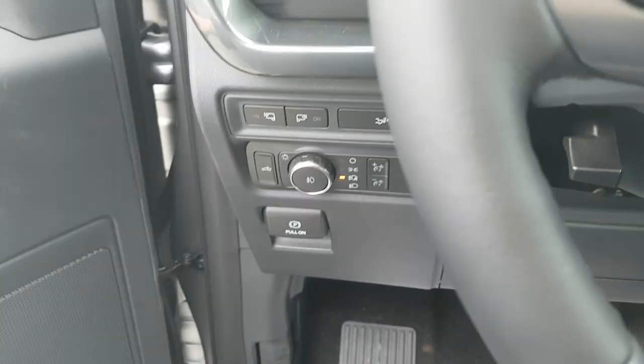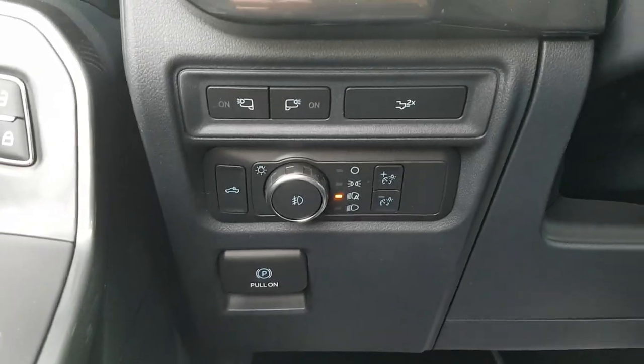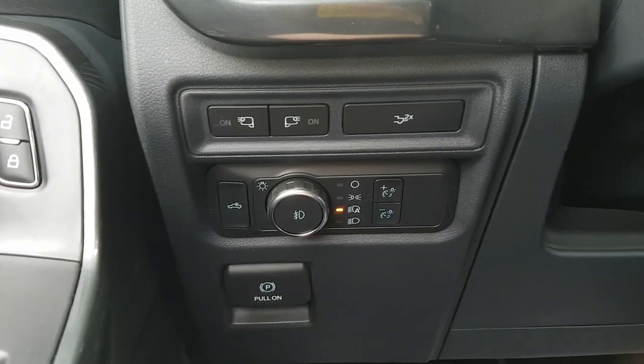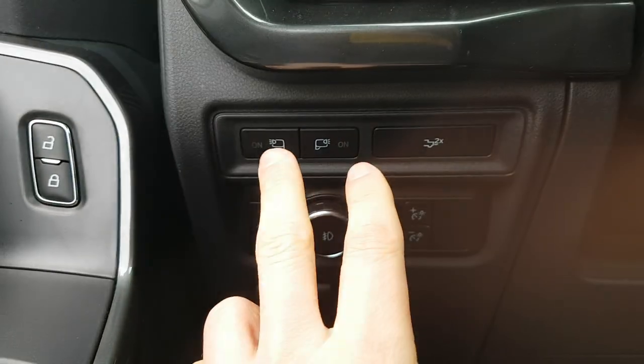Coming inside, you do have your automatic headlights. You can also drop the tailgate from inside the truck and from the key fob, which is really nice. You do have your LEDs on the side mirrors as well.